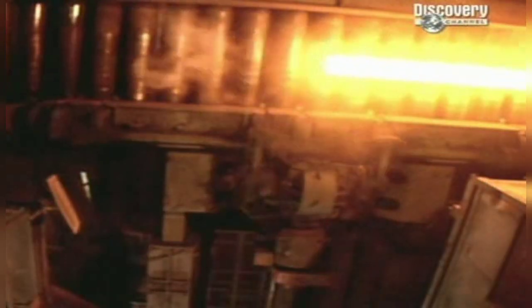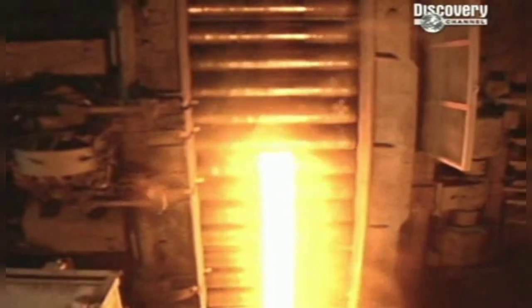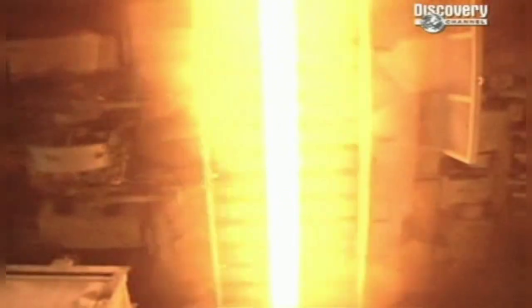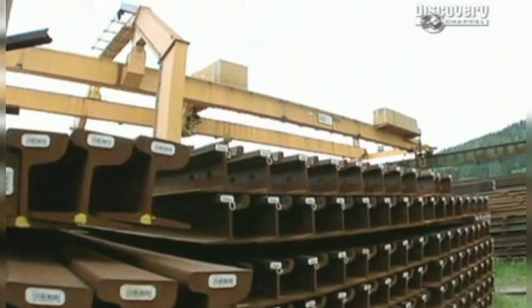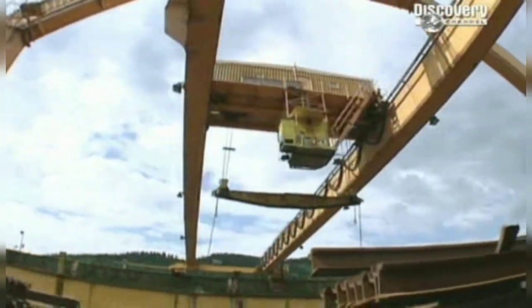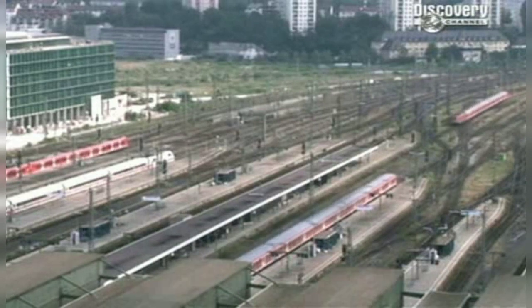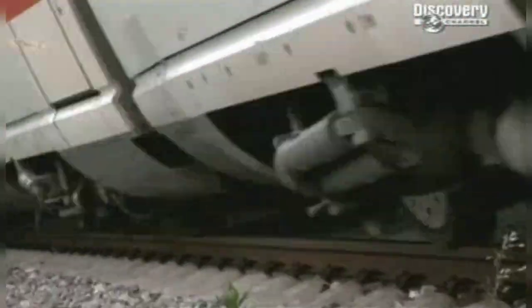But these are no ordinary tracks. These are the longest railway tracks ever made. At 120 metres apiece, these tracks are designed to serve Europe's high-speed rail network. High-speed rail networks carry trains at phenomenal speeds, around 350 kilometres per hour — equivalent to a Formula One racing car on full throttle.